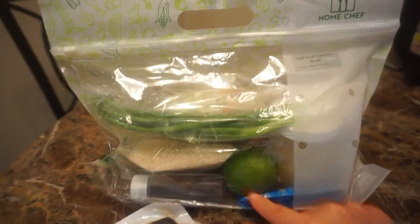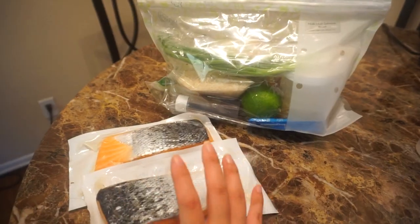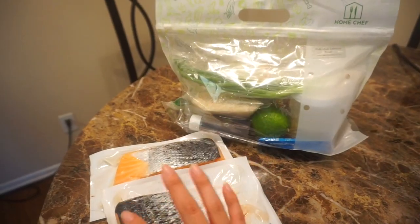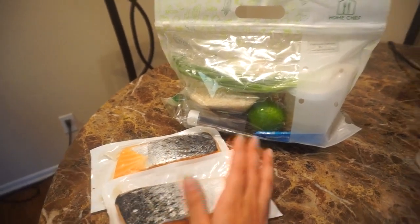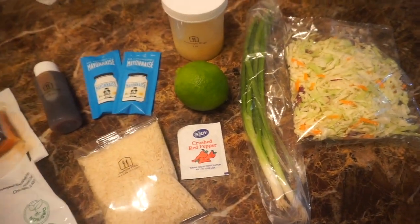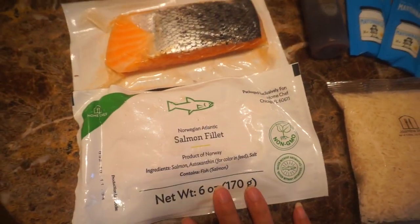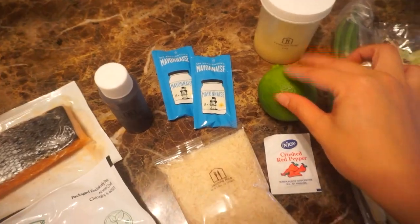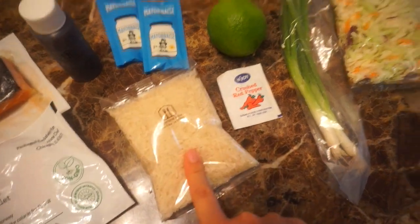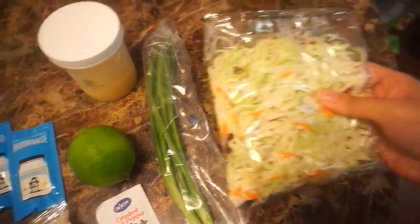Today on the menu is the huli huli salmon bowl. This is the bag they provided with all the pre-measured ingredients so you don't have to worry about anything. My box came with four different meals for two people — you can adjust how many meals and how many people will be eating. We have salmon fillets, teriyaki glaze, mayo, lime, crushed red pepper, jasmine rice, pineapple rings, green onions, and a cabbage mix.